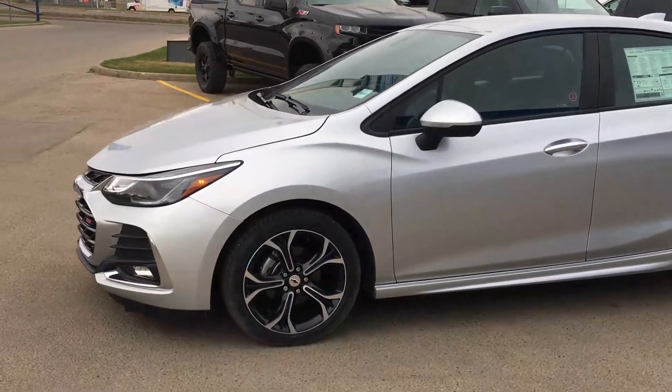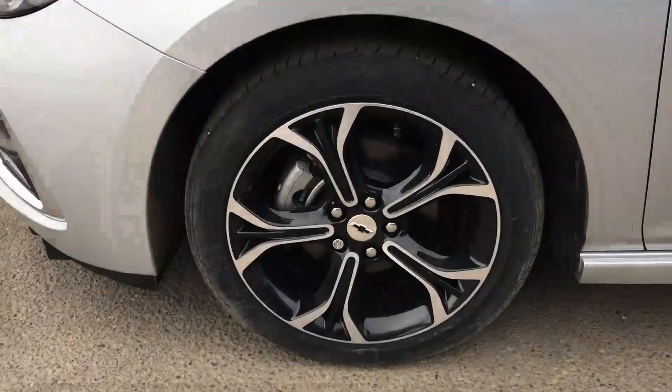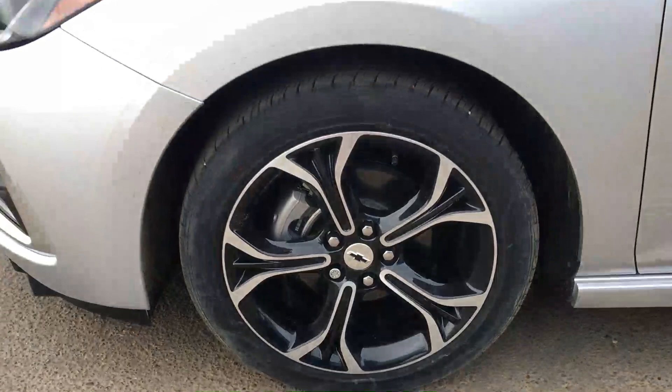Over here you have 16-inch aluminum alloy wheels. They are polished and feature a wheel lock, along with that custom black bowtie in the middle.